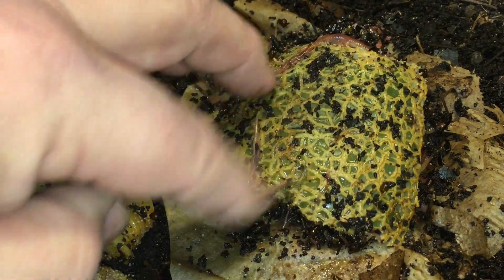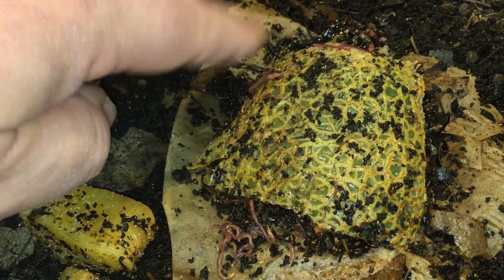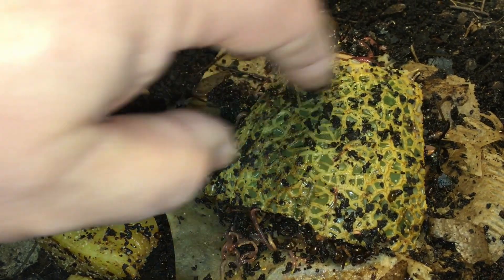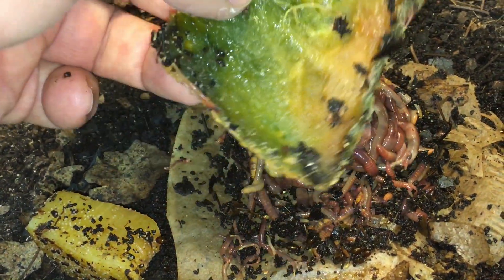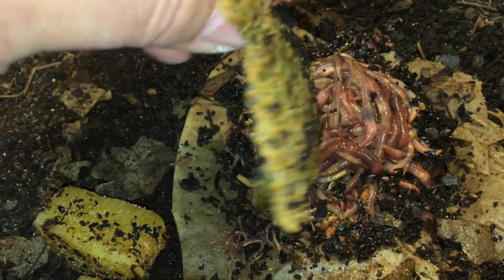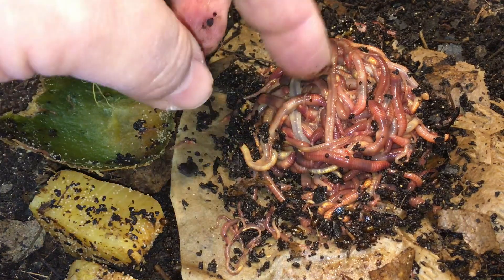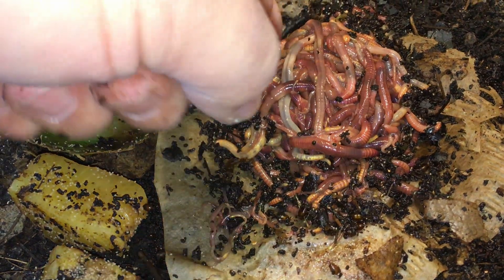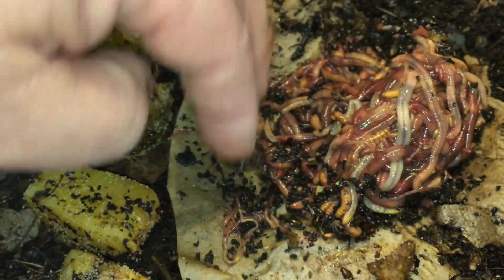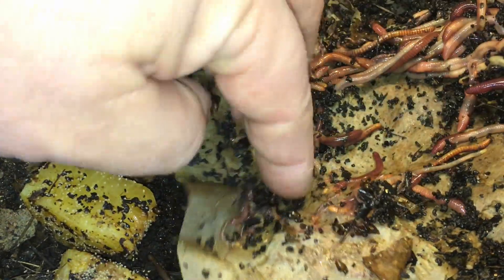Initially it seemed like the cantaloupe wasn't doing much in terms of attracting worms — a few came up here and there, mainly for the moisture perhaps, not so much for the fruit itself. But it has been a very long time since both systems were last fed, over three weeks ago. I believe the main reason the worms are up here is for the moisture, but who knows, maybe it is for the food. There's a huge mound of worms that have come up to hang out right on top of and underneath the cantaloupe.